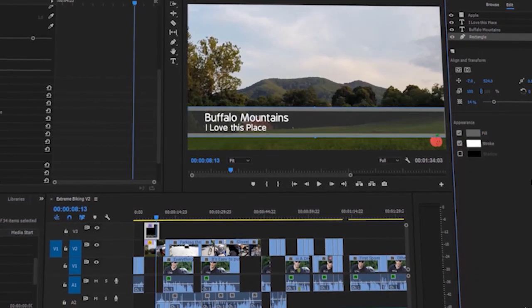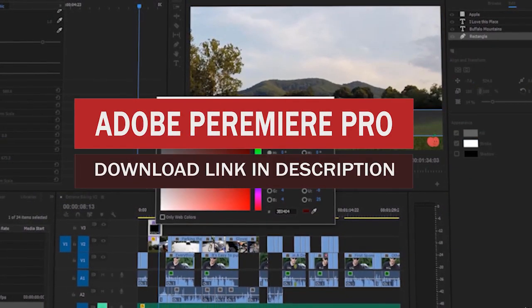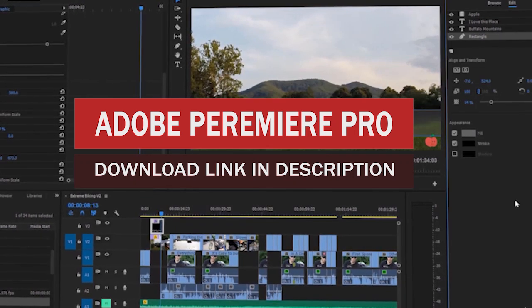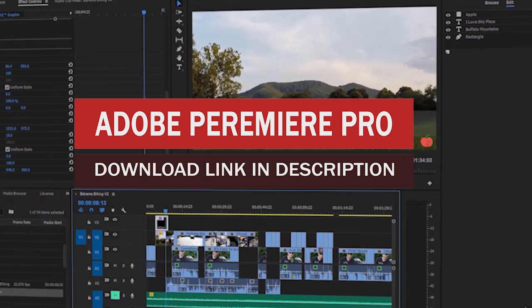By the end of this course you will have produced your professionally edited unique interview based documentary just like a pro. You will be following a comprehensive approach to learning Premiere Pro and video editing.